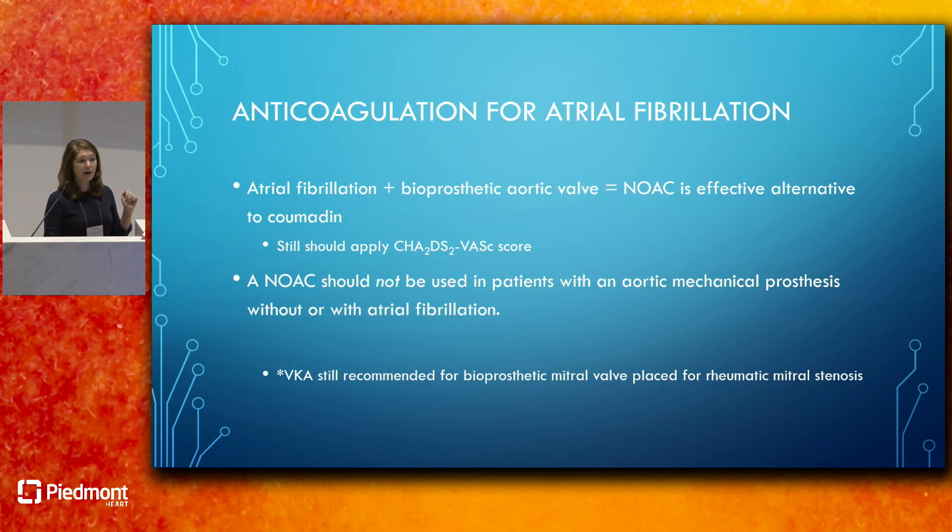The guidelines highlight anticoagulation for patients with valvular heart disease and atrial fibrillation, especially with bioprosthetic valves. Previously there was a question about using NOACs or DOACs with bioprosthetics, but the 2020 valve guidelines confirm that if you have atrial fibrillation and a bioprosthetic aortic valve, a novel anticoagulant such as Xarelto or Eliquis is an effective alternative to Coumadin—applying the CHADS-FAST score to determine indication. However, NOACs should still not be used with mechanical aortic prostheses, and bioprosthetic mitral valves placed for rheumatic mitral stenosis still require Coumadin or Warfarin.